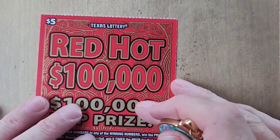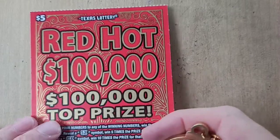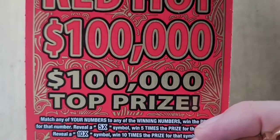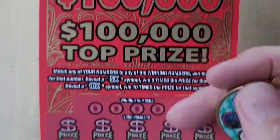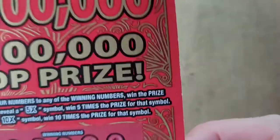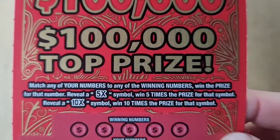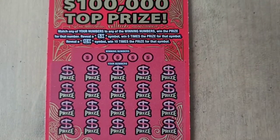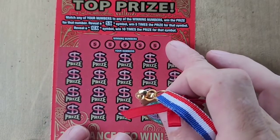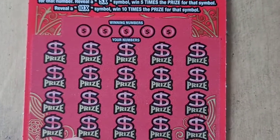Welcome back everybody, I am the Regent Scratcher, thank you for tuning in to today's selection of tickets. I'm doing the brand new Red Hot $100,000 ticket from the Texas Lottery, hopefully we can find that $100,000. Tickets 57 through 60, looking for a 5 or 10x multiplier, or match our numbers to the winning number. I'm also going to use the Christmas coin since this ticket has a little Christmas vibe going with it.